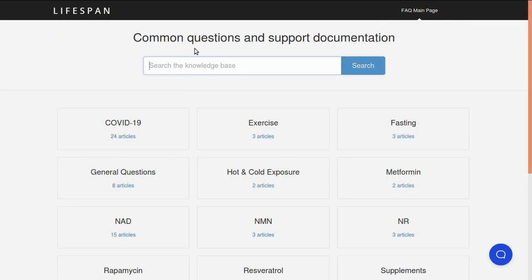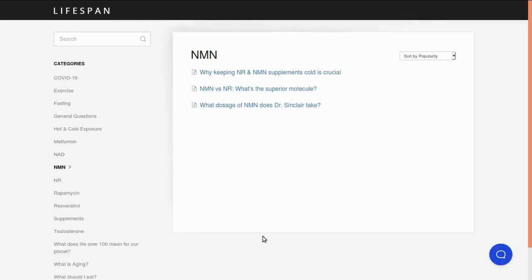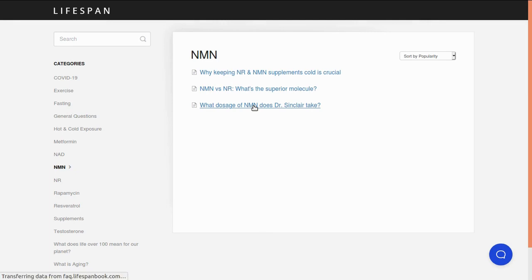Finally, one resource that we thought was really useful that we wanted to share was the FAQ on the official LifespanBook.com website. It lists common questions and support documents categorized into different areas like exercise, fasting, metformin, NMN, and resveratrol. For example, if you wanted to know how much NMN Dr. Sinclair is taking — David takes 750mg to 1g of NMN daily, usually with breakfast. It's a very useful resource and definitely worth browsing. It is linked in the description.